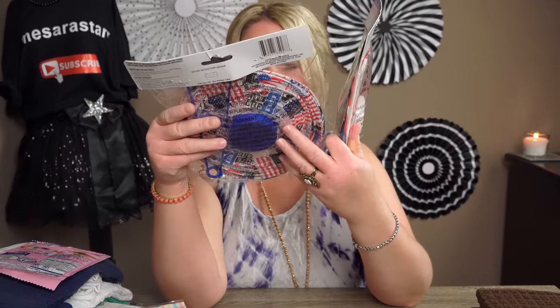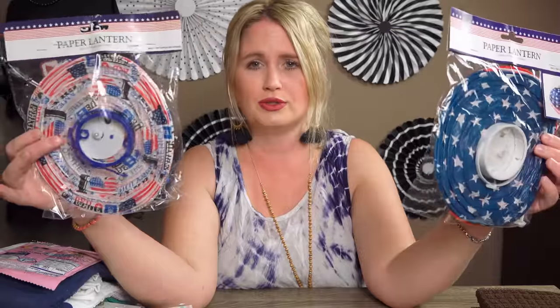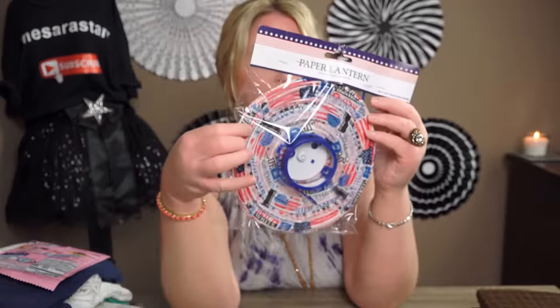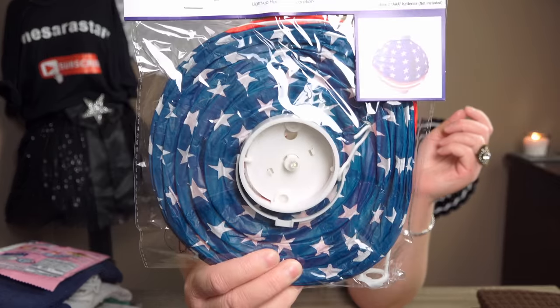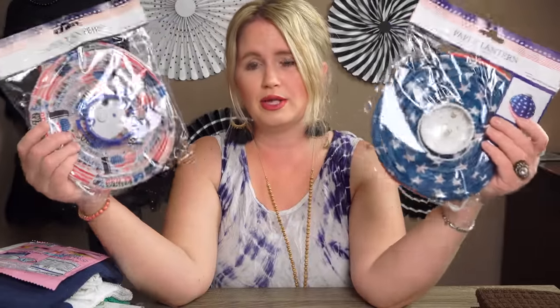The next thing I got was these hanging lanterns — they were 50% off since Fourth of July has passed. I got two for 50 cents each, so a dollar total. They have LED lights and run on batteries. I'll store them away for next year. One has patriotic sayings on it and the other looks like a flag with stars — a great deal.